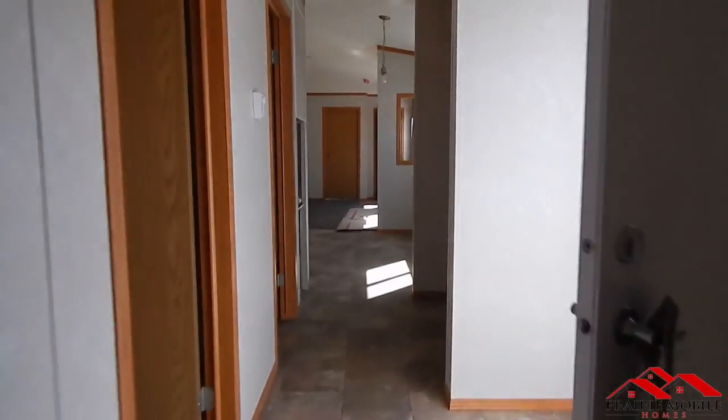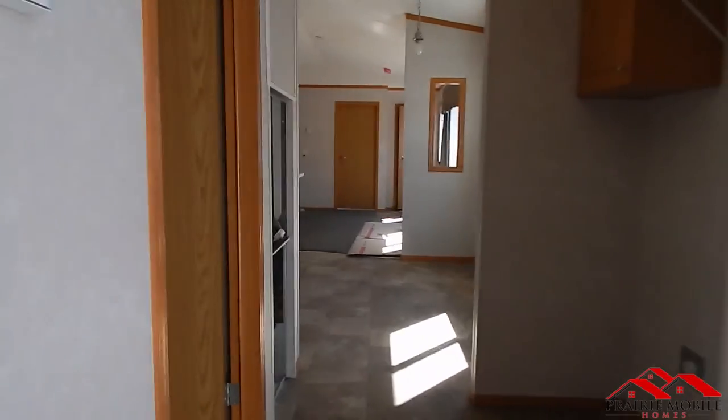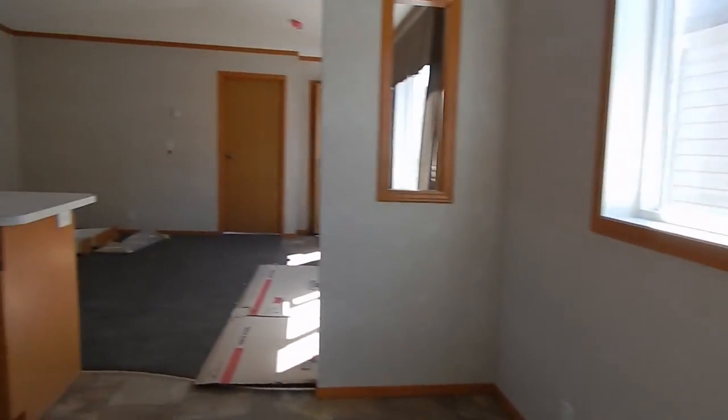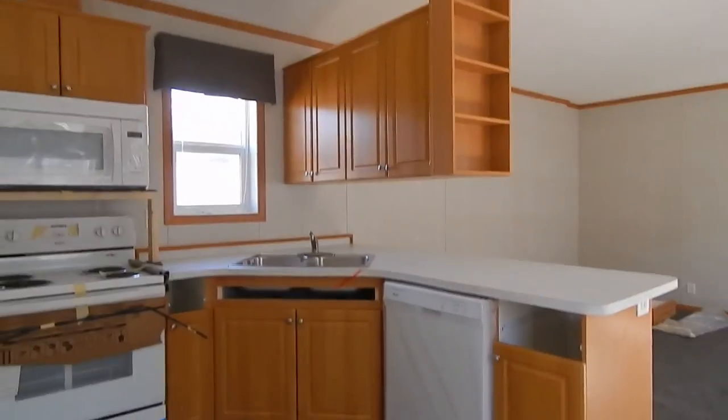This final room has concluded our walkthrough. If you have any final comments or questions, please leave them in the comments section below. Thank you for watching, and stay tuned for more.